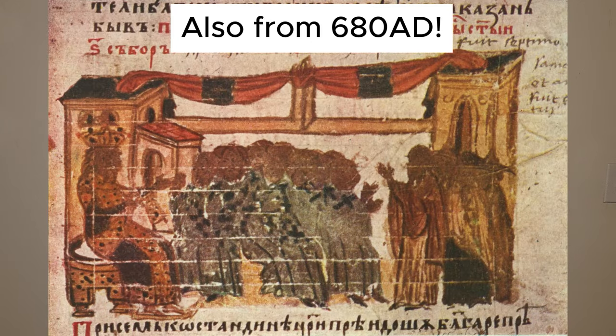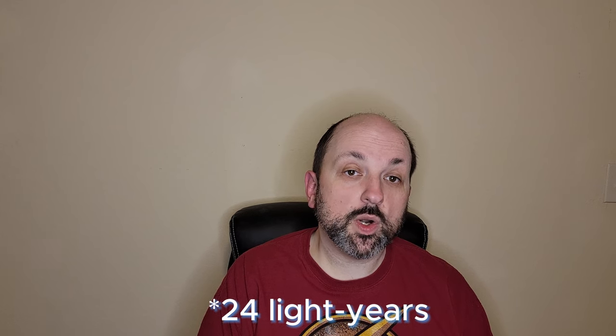So grab your telescopes and get ready to uncover the secrets of this spectacular winter target. At a distance of 1,344 light years from Earth, it is one of the closest large star-forming regions to Earth. Just think — if you go out tonight and look at the Orion Nebula, you're seeing light that was emitted in the year 680 AD. It is roughly 12 light years across, which is almost three times the distance from Earth to Proxima Centauri.